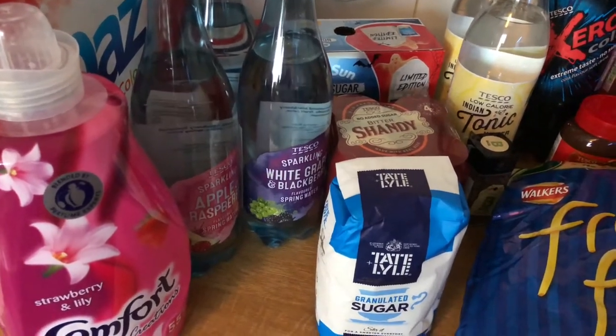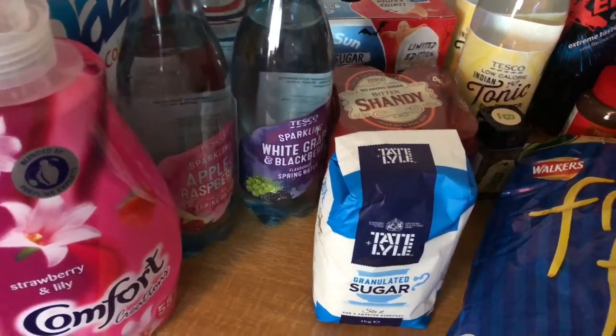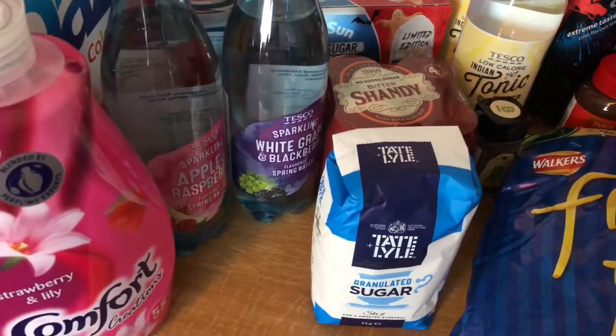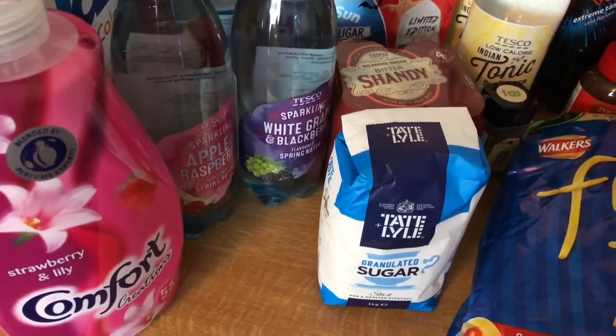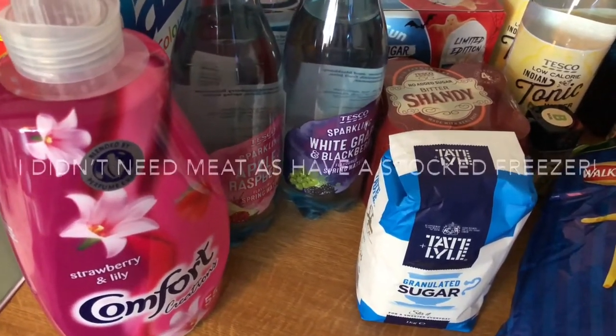I've got a load of crap here today, I'm just putting it out there. The kids are back to school tomorrow so it seems like crisps, biscuits and stuff that they'll eat, because they can be a bit fussy so I thought I might as well get them what they like. I know they're going to eat something. Anyway, let's start with this.